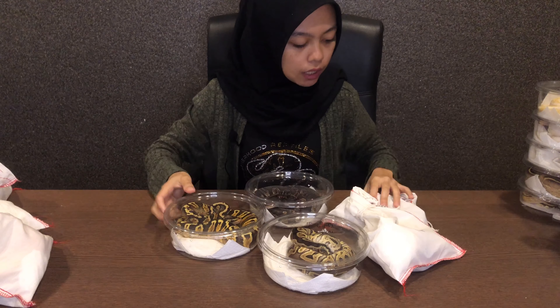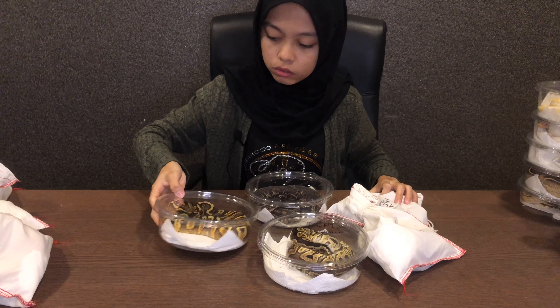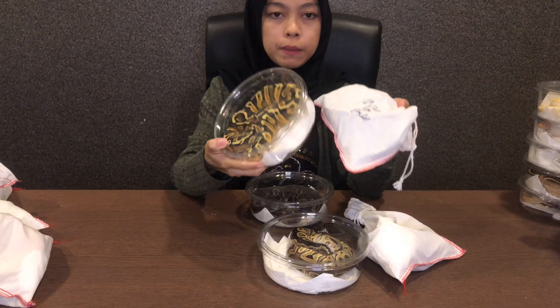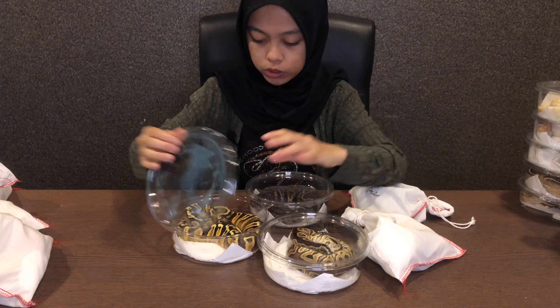GHI Yellow Belly Pastel — ada 2 ekor. Ok nak close up.